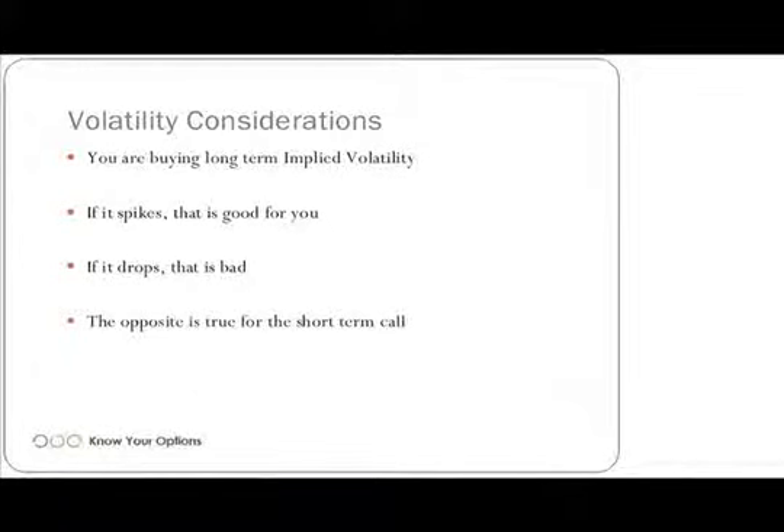If volatility drops, then theoretically that's bad. If you're planning on holding both options till expiration no matter what, it's a non-issue. But in the near term, it's actually bad because you have that longer-term volatility dropping. The opposite is true for the short-term call — you hope that volatility sinks and goes lower because you're actually going to be making money on the value of the option going down. Every option has its own specific implied volatility, and having an understanding of how it can move can actually be of great benefit to you.